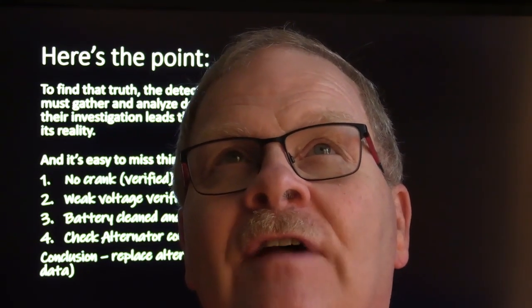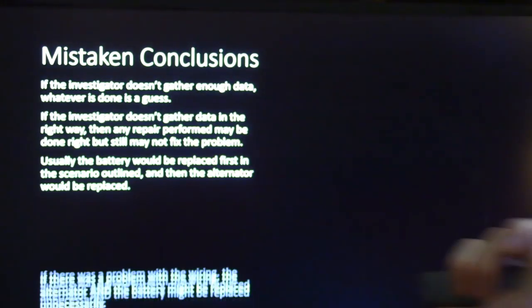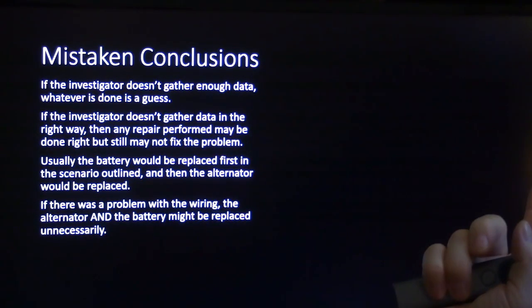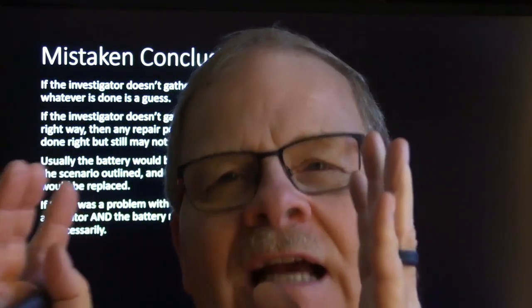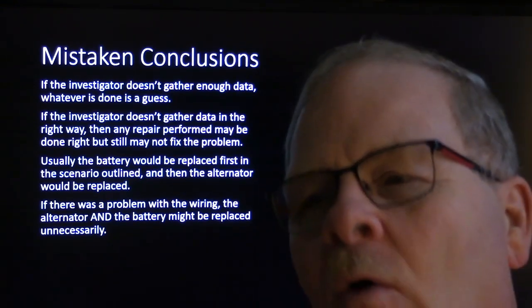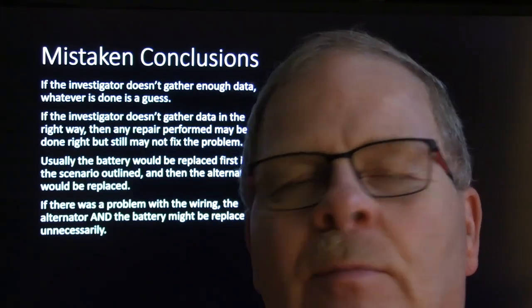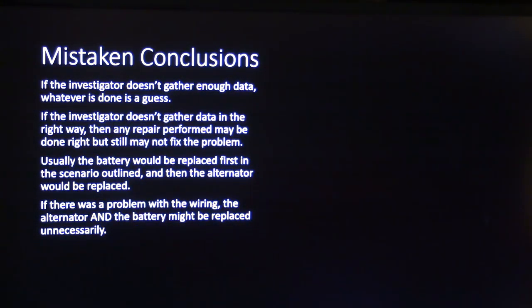I found a problem with a wire or connector. A guy walked out while I was working and said if she'd bought a Toyota or Nissan she wouldn't be having this problem. I said I drive a Nissan and have to work on it too — that car gave me more trouble than any car I've ever driven. The point is: if the investigator does not gather enough data the right way, any repair performed may be done correctly but still not fix the problem. A fastidious person can misfire on their diagnosis — they can change a part perfectly, but if it's the wrong part, you've got issues.